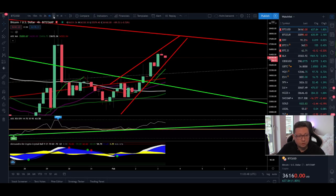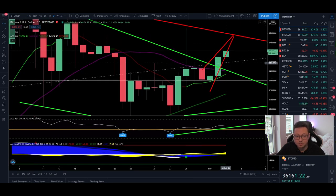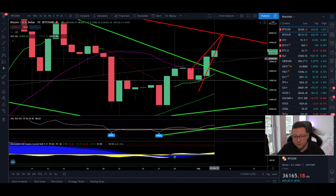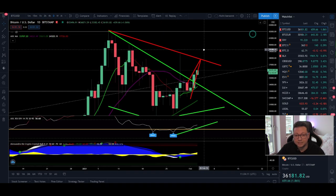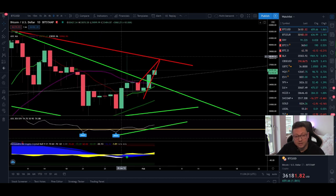Now let's look at the daily time frame. Yesterday we had a nice bullish close above the 20 daily moving average and also above our previous resistance at $34,000. Even if today we come down to retest the 20 daily moving average and close above it, that would confirm we are back in a bull trend. We should then expect the price to go higher, potentially take out the high at $38,000, and retest the old all-time high at $42,000. The daily time frame is looking very bullish.